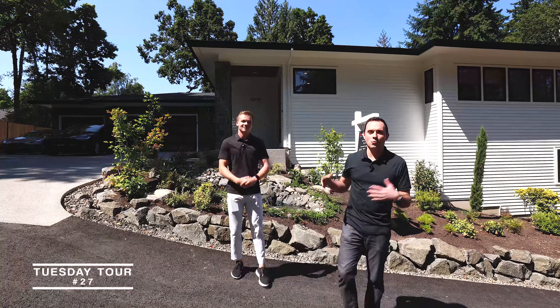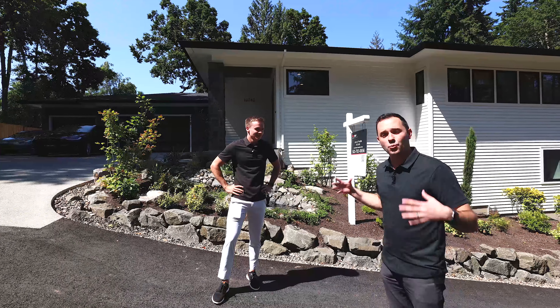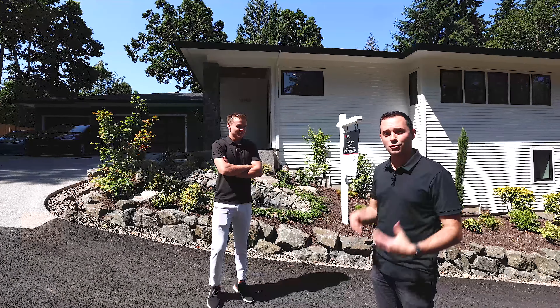Hey everyone, Matt Tercik, Seth Murphy. We're here, it's Tuesday, and we are touring a brand new construction listing by John DaCosta of Keller Williams. This is Westland Custom Homes, a former Street of Dreams builder, coming to Lake Oswego with this fantastic new build.